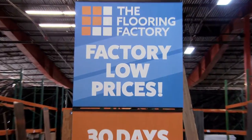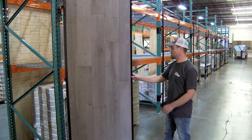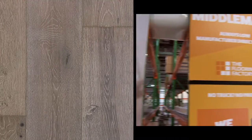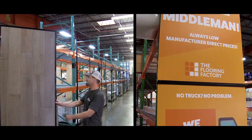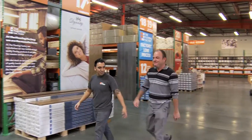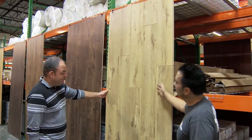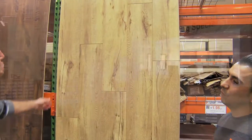What sets us apart at The Flooring Factory is our manufacturer direct pricing. We offer our own high-quality flooring brands directly from our own factories, so we eliminate the middleman. Simply put, our customers save money on flooring because they don't have to pay the markups they would pay at other outlets or big box home improvement stores.